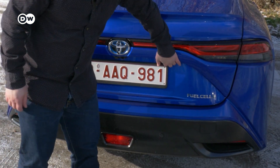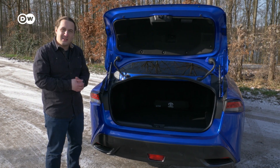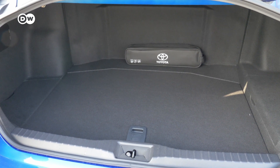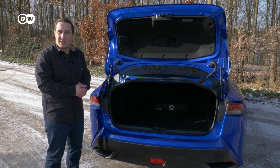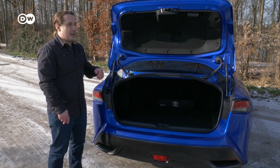Let's check out the trunk. Just as with the back seat, the same can be said here — it's not the most spacious. 450 liters capacity could be better, but it is what it is, because the engineers also here needed the space for the electronics and the three tanks.